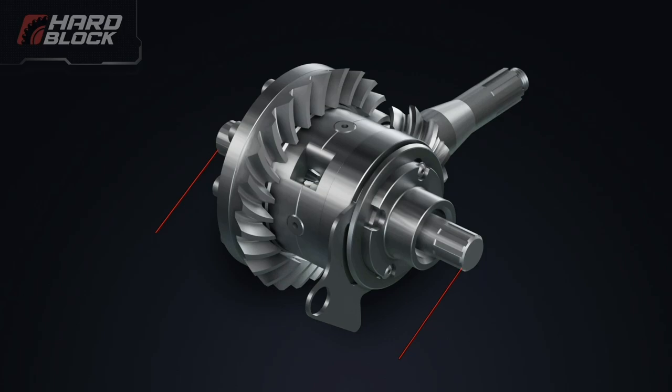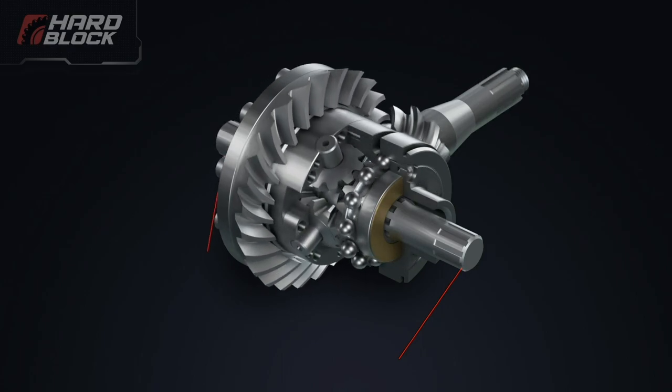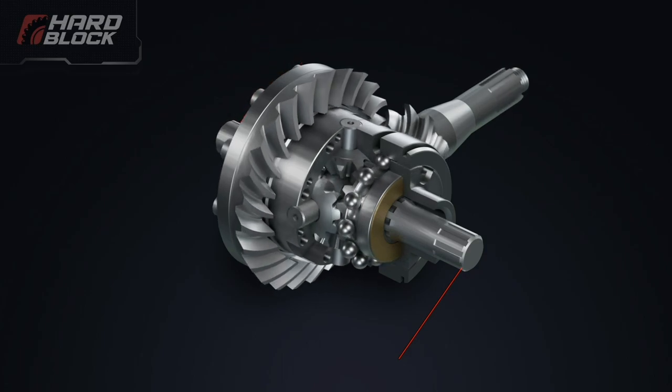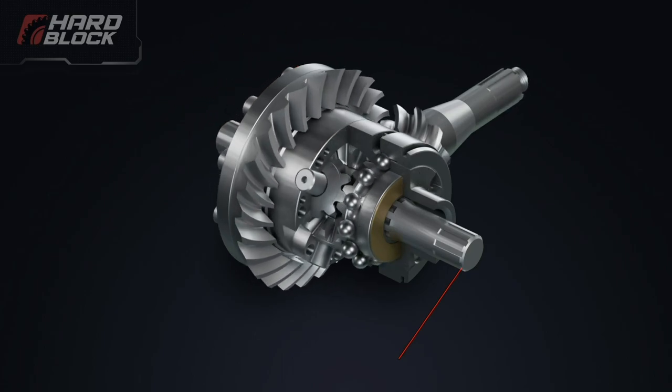Let's analyze the locking system operation in section. At the moment the car loses traction, the axle of the slipping wheel rotates freely due to the bevel gear differential. In the unlocked state, the lock-up clutch allows the spherical locking elements to move freely inside the holes. The car wheel is now in a slip.